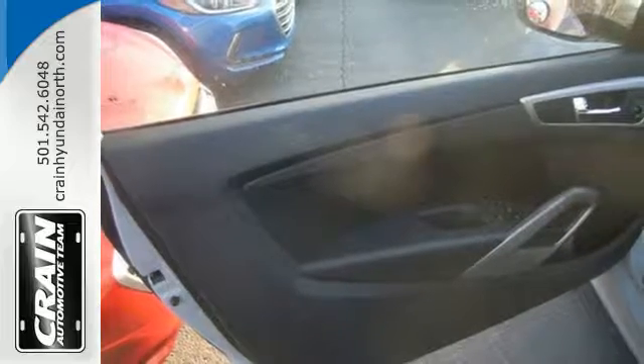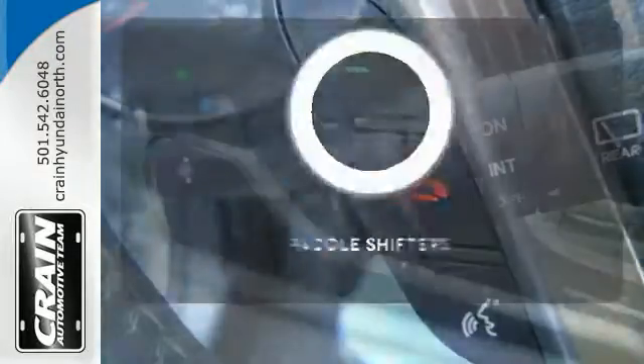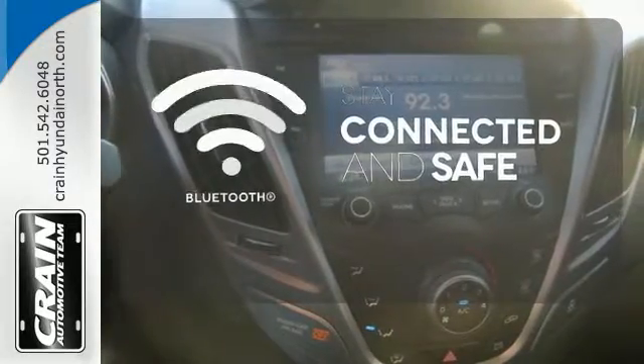You'll love the impressive features as well, like alloy wheels and a CD player with steering wheel audio controls. Control is easily within reach with the paddle shifters. Bluetooth wireless technology keeps you in command and in touch.